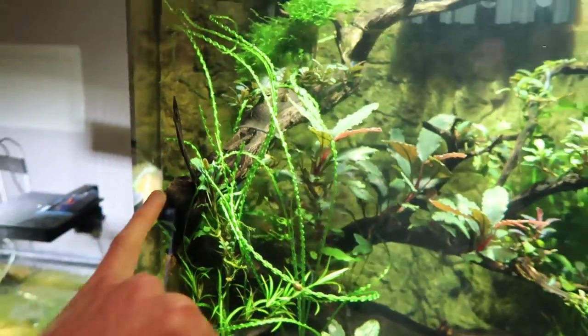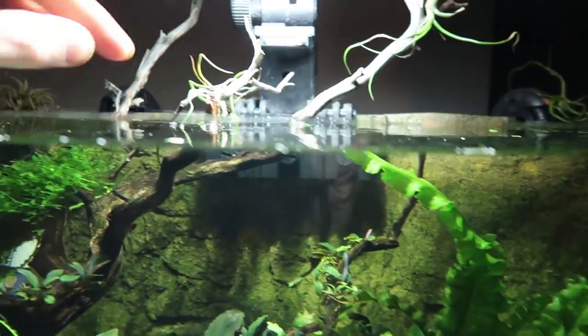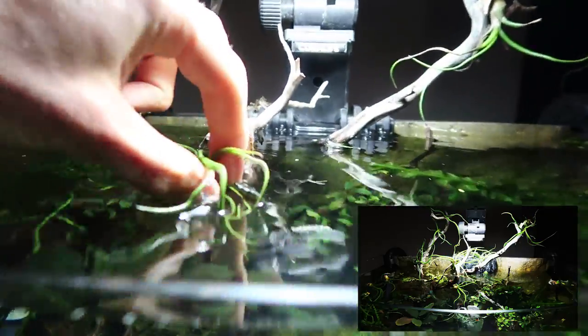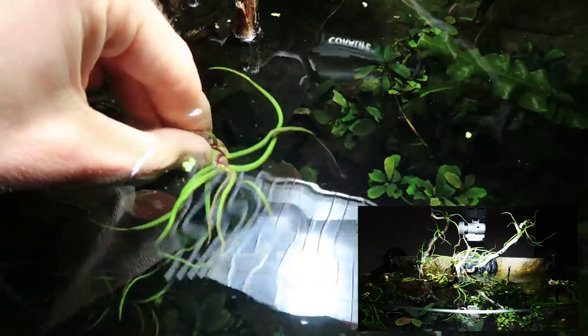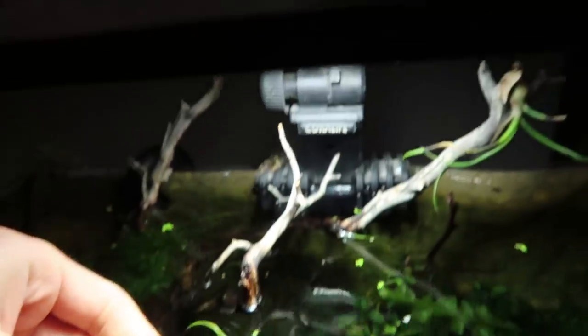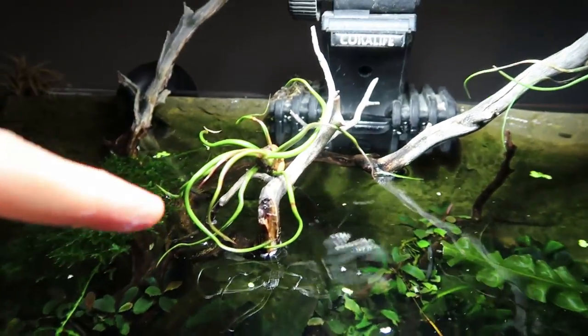This is a Manzanita Driftwood piece right here — comes up and out the top. These are air plants. Air plants grow in the air, but when you put them in the water and dip them down like so, they instantly grow. You guys think I'm crazy, but it's true — you can watch them grow. I put them underneath the 150-watt Coralife metal halide from 1985 that I still love, and the air plants grow.